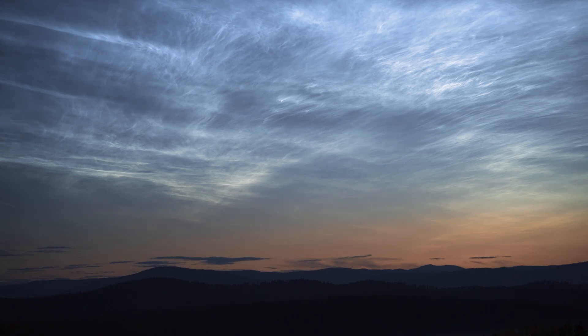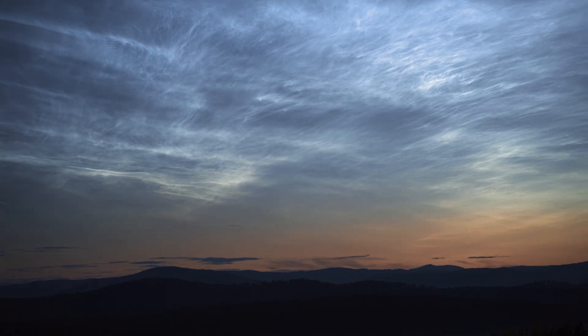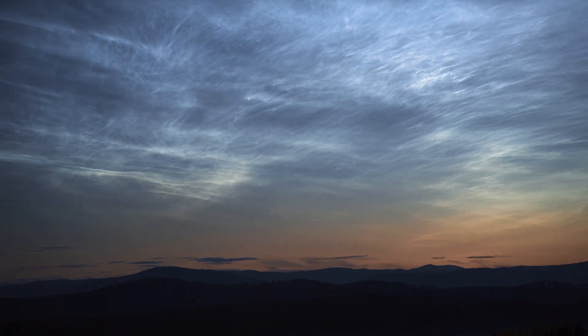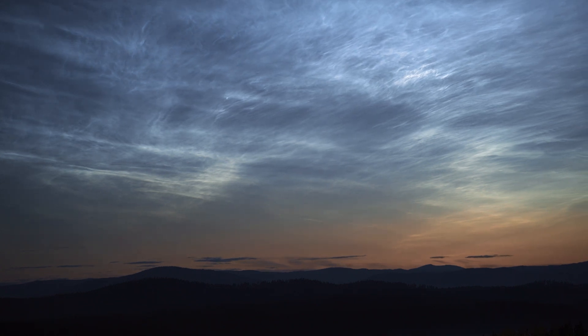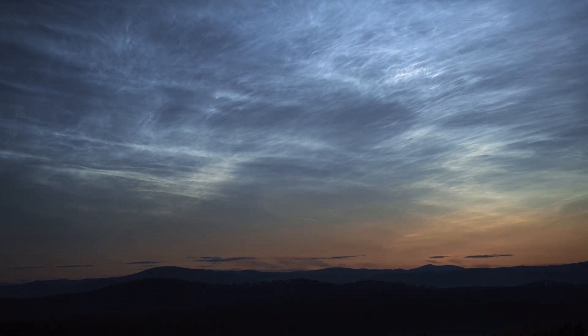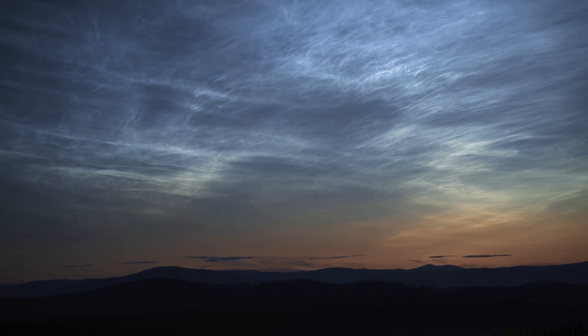Let's begin by taking a look at noctilucent clouds, or night-shining clouds. They are high-altitude ice clouds formed in the mesosphere and they can produce amazing blue or silvery glowing displays between May and early August, so now is the perfect time to start going out and looking for them.